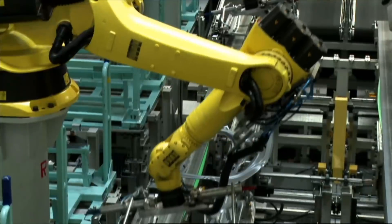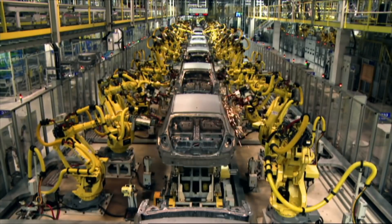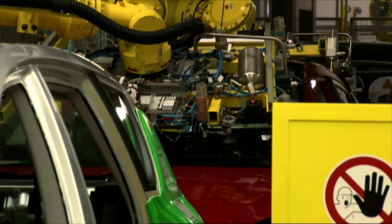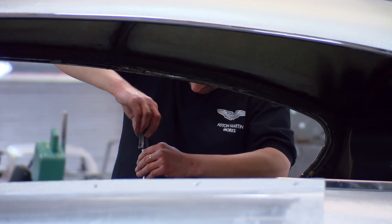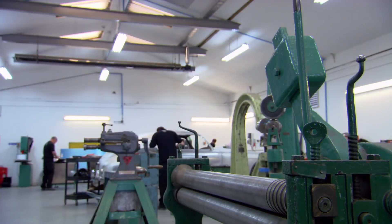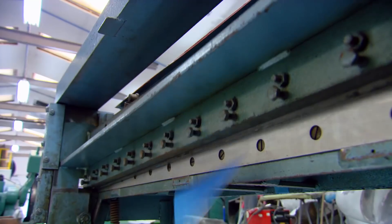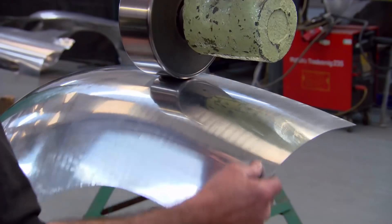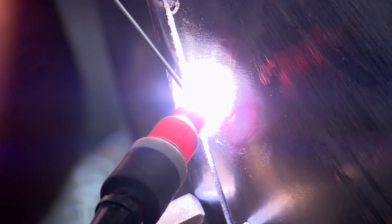Modern manufacturing sees body panels being put through all manner of robotically controlled heating, cutting and shaping processes. This ensures incredible consistency and a quick turnaround of parts, but doesn't involve a fraction of the human skill in here. As the original Astons weren't made by robots, they're not restored by them either. Each aluminium panel is cut and hammered by hand before being smoothed using a technique called rolling and then welded into place.